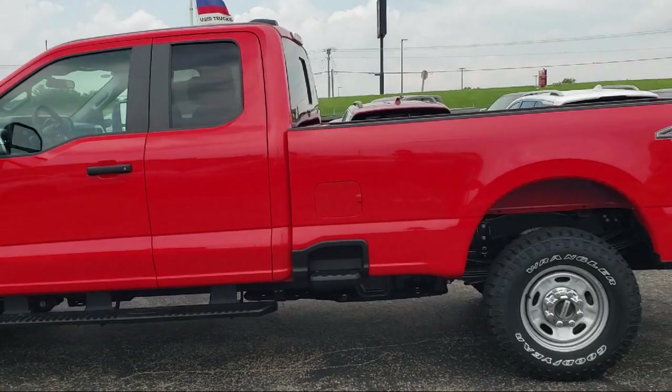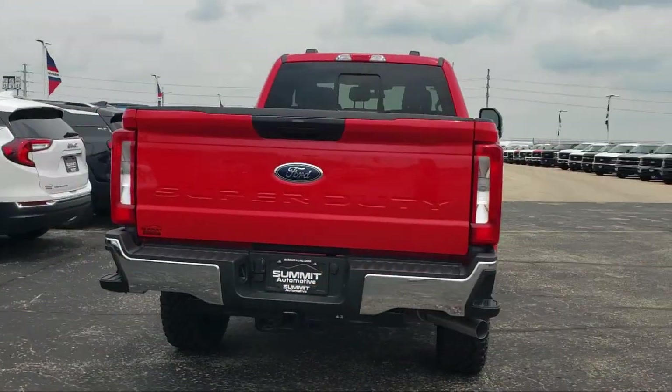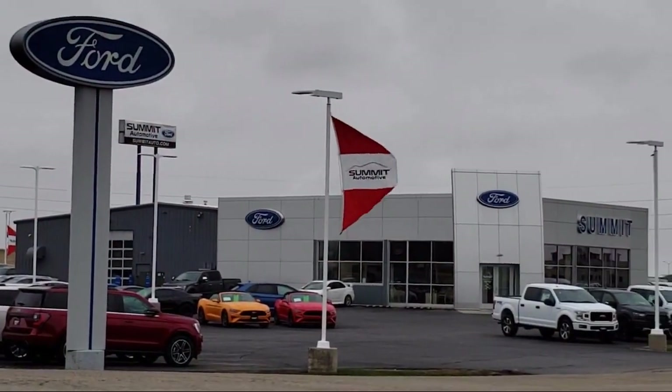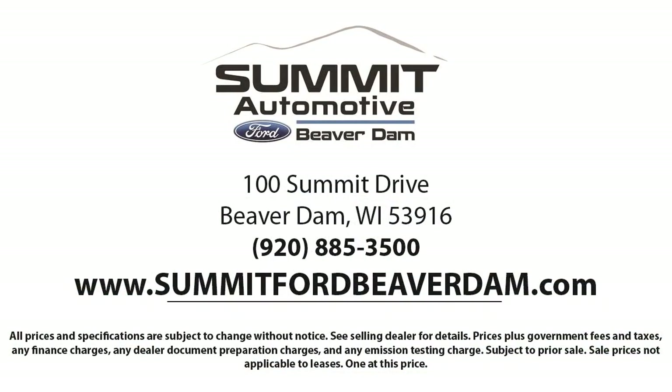It comes equipped with Sync Communication System, Platform Running Boards, Privacy Glass, Rear View Camera, Sync Ford Technology, Keyless Entry, Electronic Stability Control, Steering Wheel Controls, Heated Door Mirrors, and Tire Pressure Monitoring System.